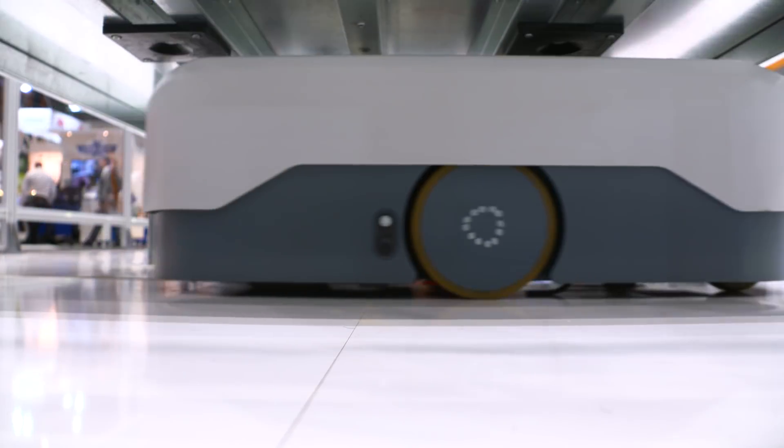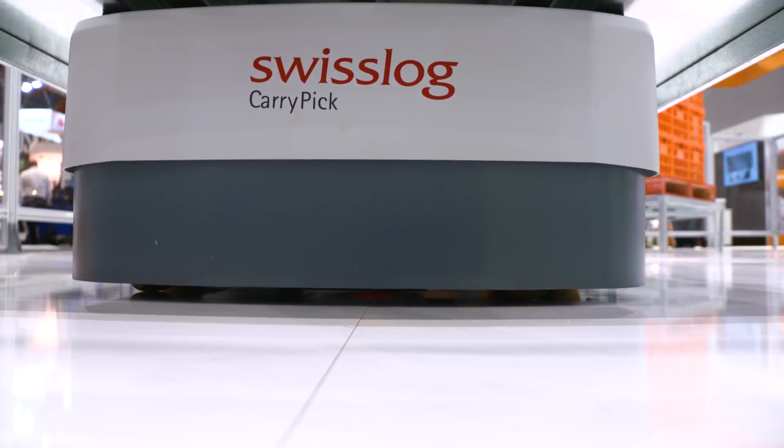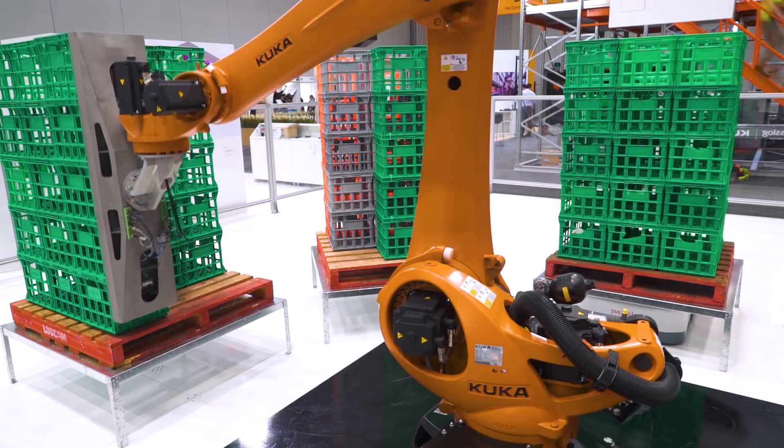Instead of having traditional static machinery, we've got a carry-pick-place machine that moves product around the factory. This allows us to free up floor space and to work with traditional robots when needed. It really shows the power of Swisslog and KUKA coming together.